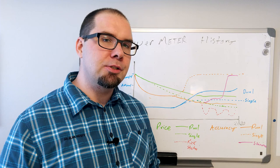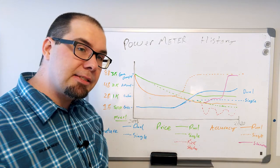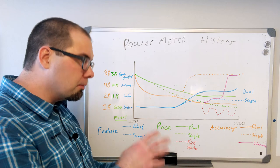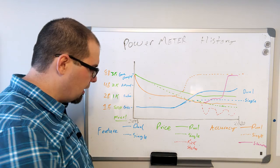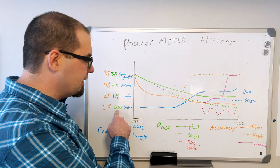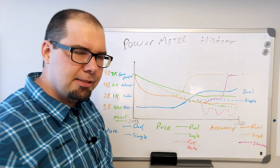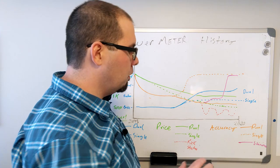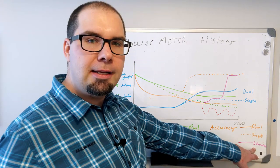Let's go over a bit of this history. This looks a bit of a mess, so hopefully you can follow with me. The blue feature set uses straight lines for dual-sided, or somewhere between here for total power units — the spiders and the wheels. Single-sided is a dashed line. Price is in green, going from $3,000 down to about $500. Accuracy: solid line in orange is dual or total power, dashed is single-sided, and this pinkish straight line is Shimano.